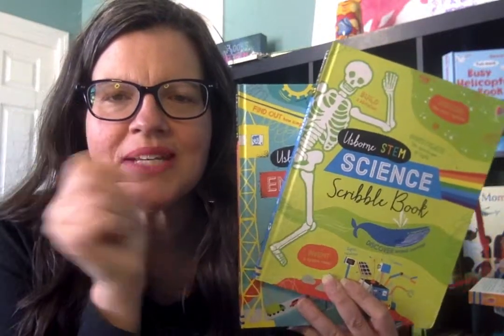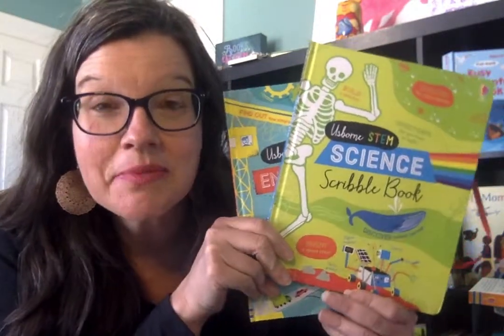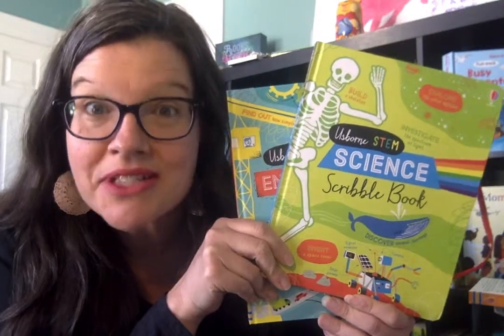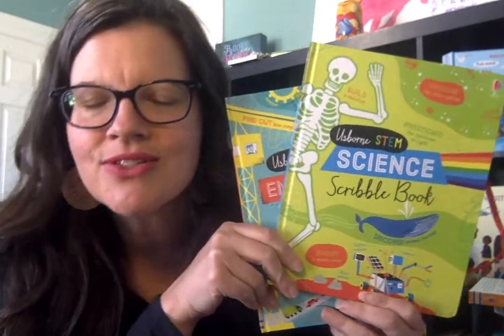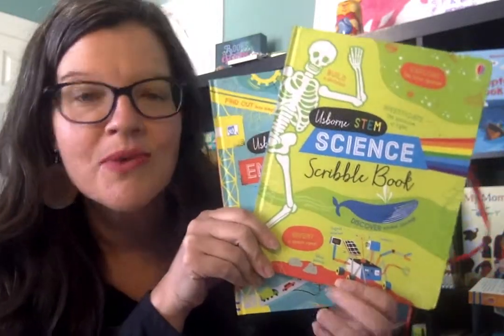Hey friends, it's Suzanne Mosley with Usborne Books and More. You can find me on Facebook at Suzanne Shares Usborne Books, on YouTube at the same spot, or my website SuzanneSharesUsborneBooks.com. Thanks for watching today.